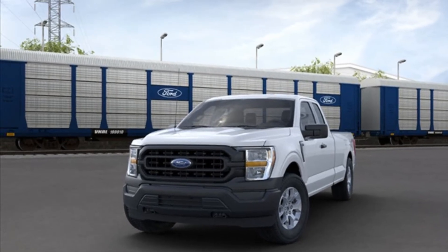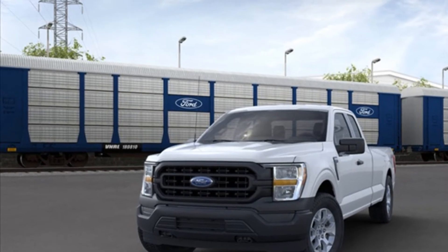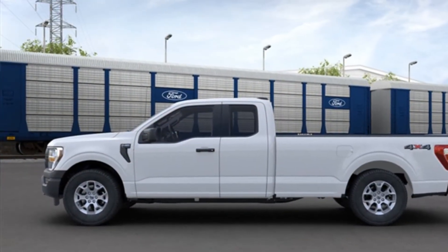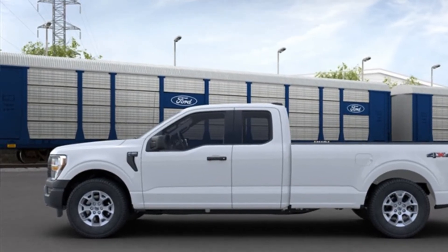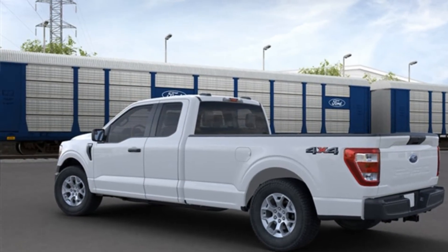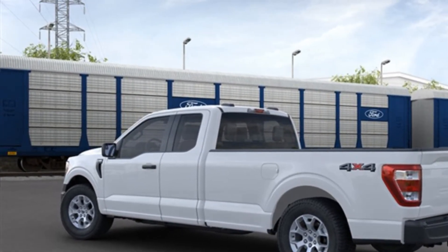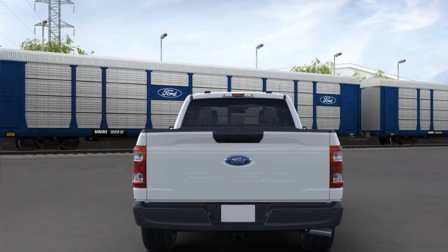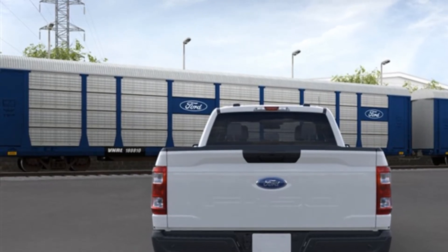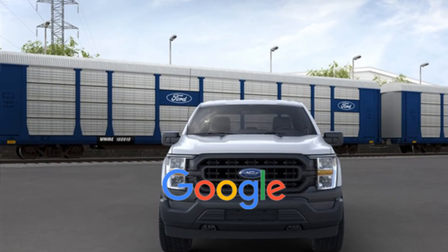2021 Ford F-150. It looks as sharp as it performs, with stylish features which include Brake Assist, Steering Wheel Audio Controls, Passenger Side Airbag Sensor, Adjustable Steering Wheel, Traction Control, Variable Speed Intermittent Wipers, Air Conditioning, ABS, Front Side Airbag, 4-Wheel Disc Brakes, Tire Pressure Monitor, Power Steering, and Passenger Vanity Mirror. This is a top-rated dealer.